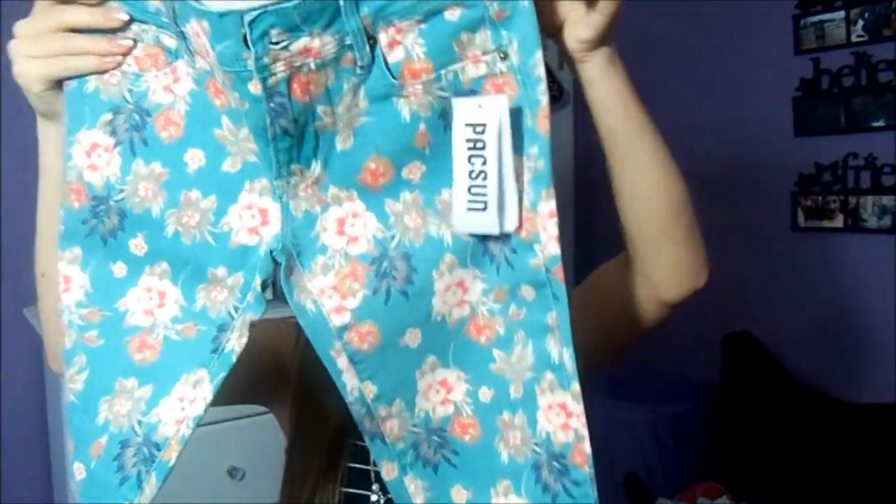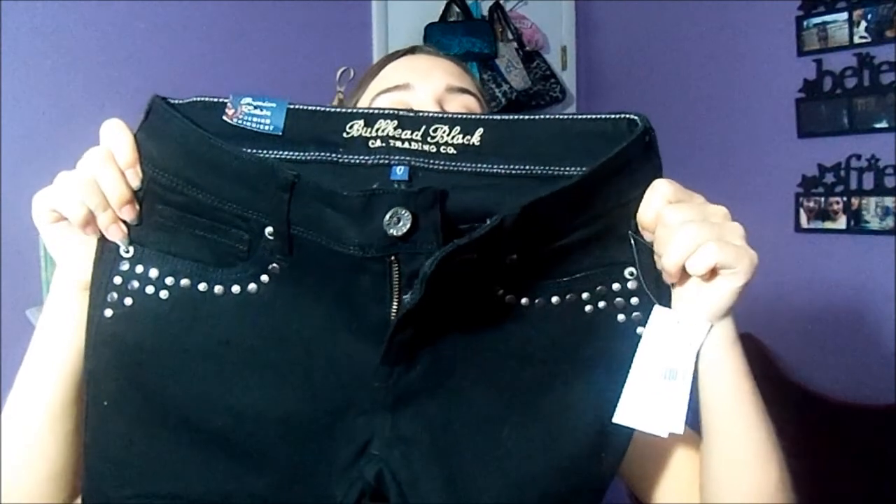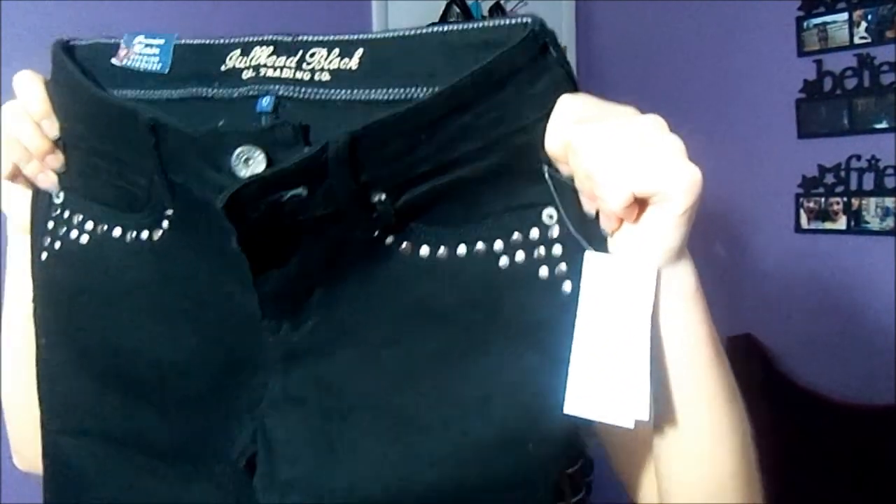And then I went to PacSun. I got two pairs of jeans — they were buy one get one free, so I was like, oh my god, I gotta get them. So I got these floral ones — like a blue floral. They are really cute, just some skinny jeans — they're Bullhead. And then the ones that actually caught my eye first were these black jeans. They have studs right on the pockets — oh my god, it doesn't get any better than that. And they just go down plain black. I just thought those were adorable.